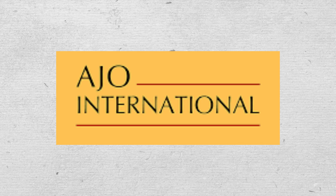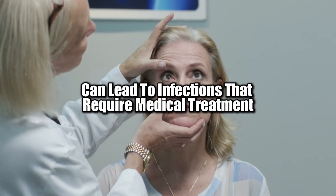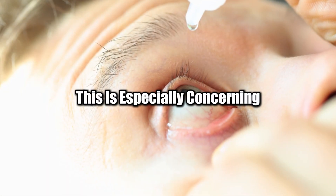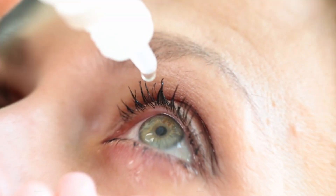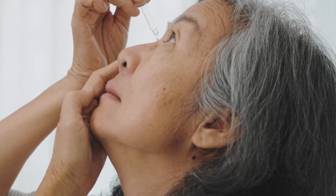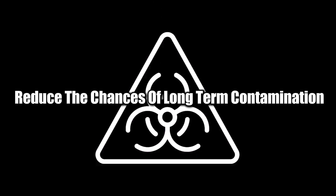The American Journal of Ophthalmology reported that improper use of eye drops is a common cause of bacterial eye infections. Even minor contamination can lead to infections that require medical treatment, particularly in people already prone to eye conditions. This is especially concerning for people using medicated drops for chronic conditions like glaucoma. To prevent contamination, handle eye drop bottles with clean hands, avoid touching the tip to any surface, and store them properly. Consider switching to single-use vials, which eliminate the risk of bacterial growth and reduce long-term contamination.